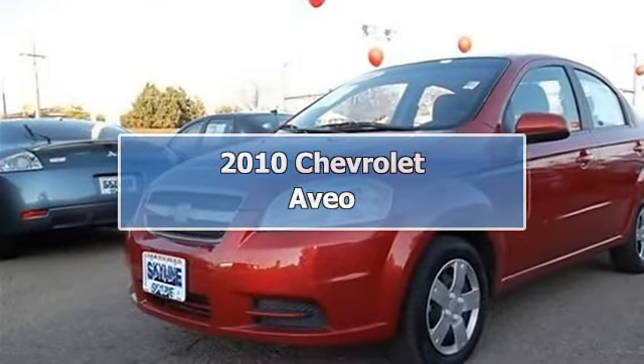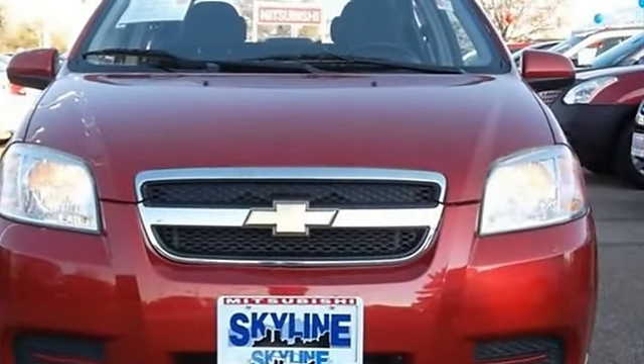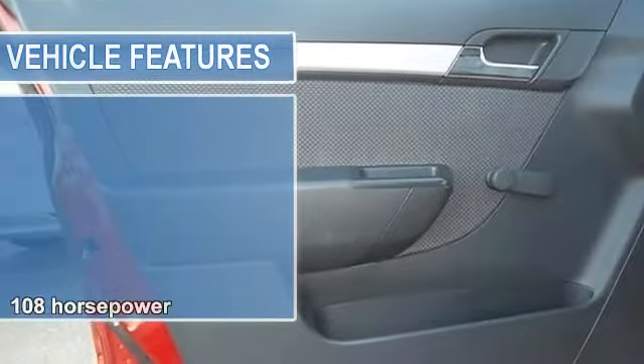2010 Chevrolet Aveo Sedan. This vehicle features the following equipment: 1.6 liter inline 4-cylinder DOHC engine with variable valve timing, 108 horsepower.